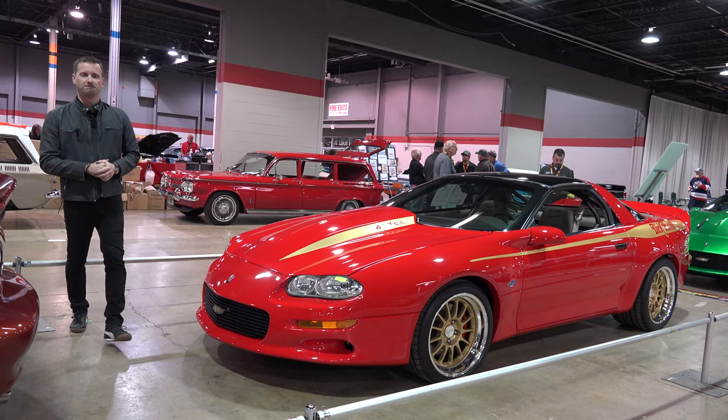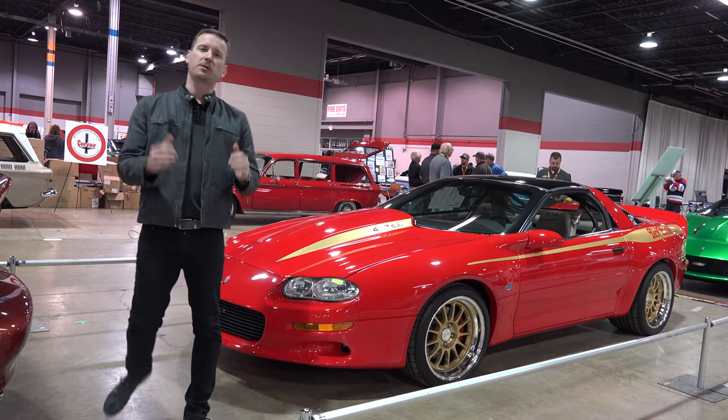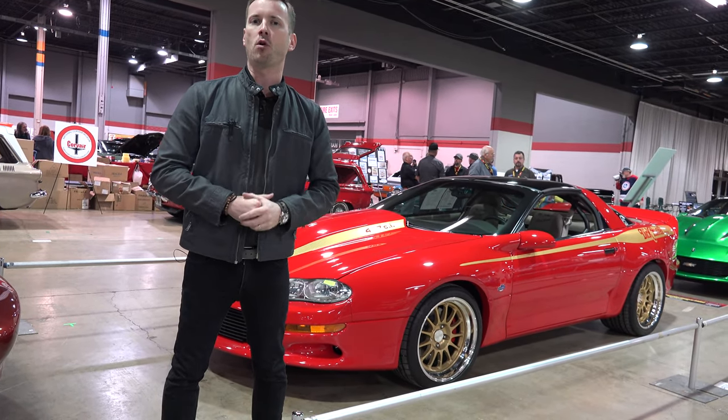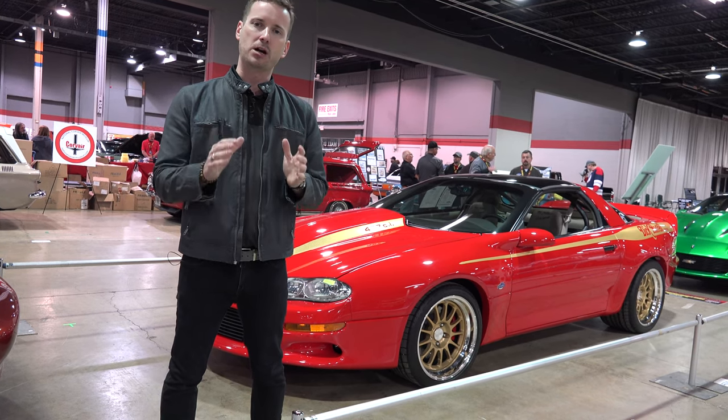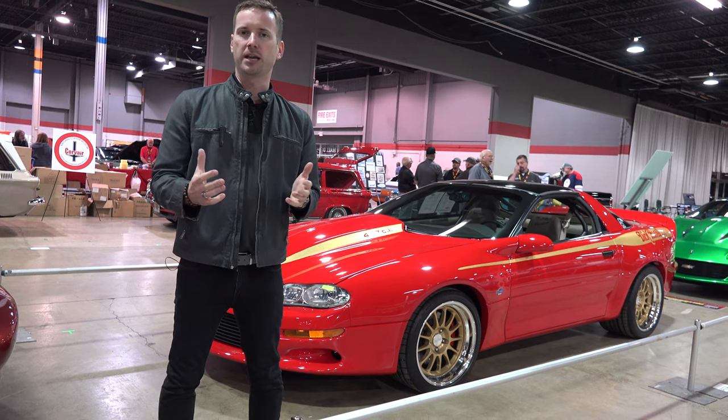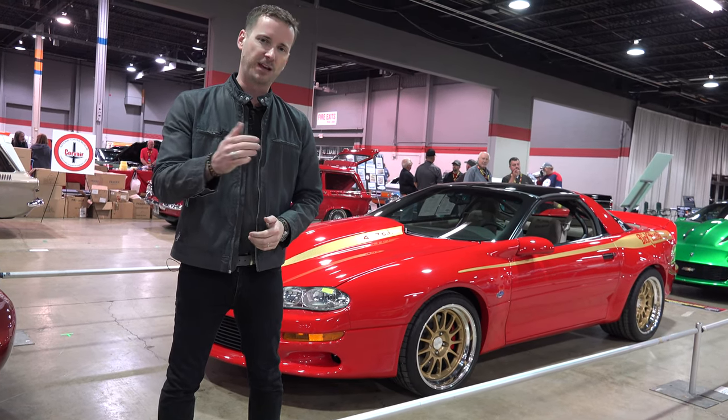I hope you enjoyed this special look at these ultimate Camaros. If you want to find out more, get a copy of my newest book 'Camaro Special Editions,' which covers them in even more detail. A huge thanks to U.S. Classic Muscle Cars — thanks for watching.